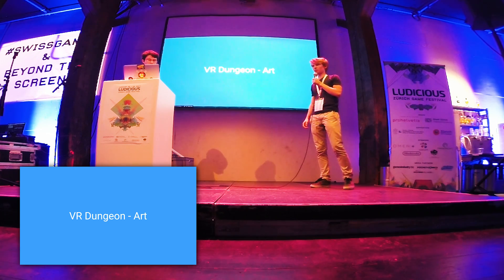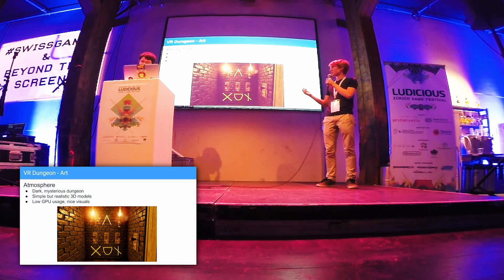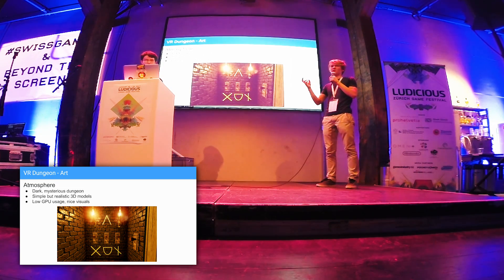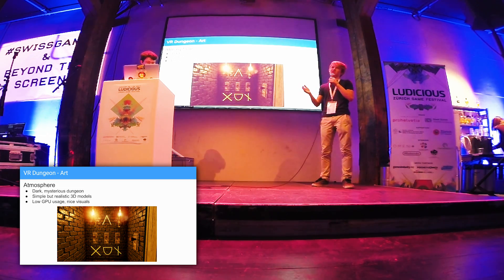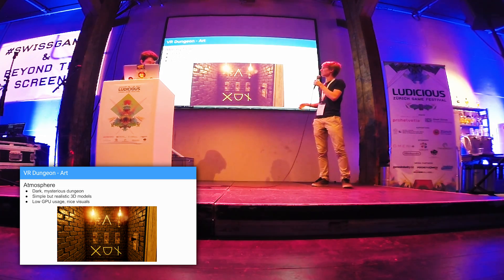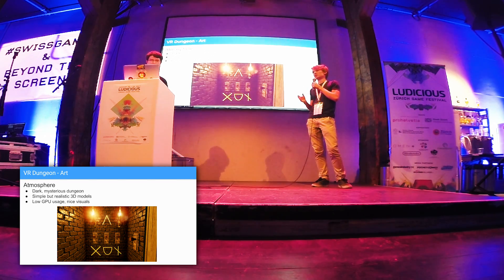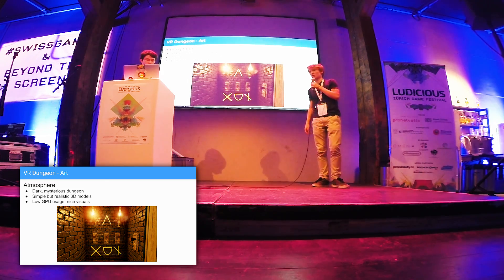Now I'm going to talk about VR Dungeon art. We wanted to create a mysterious dark dungeon, but we didn't want a comic look. So we focused on simple but realistic 3D models. I think we got quite a good result, and our models had low GPU usage, so you can play even with lower-end graphics cards.